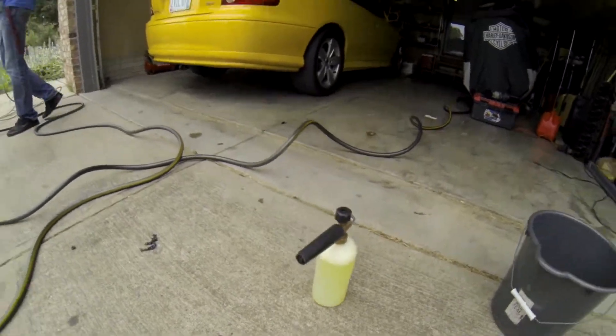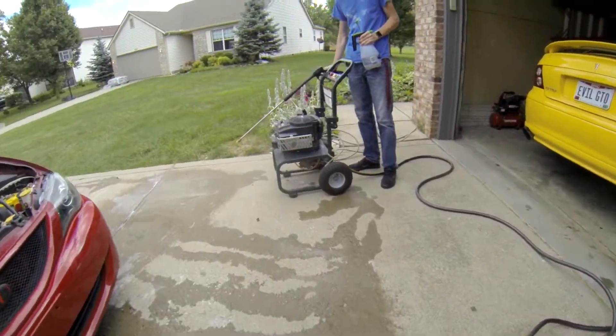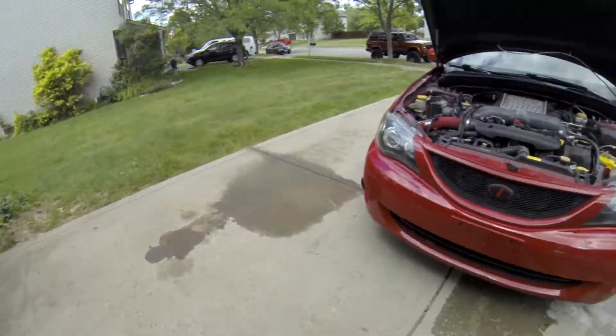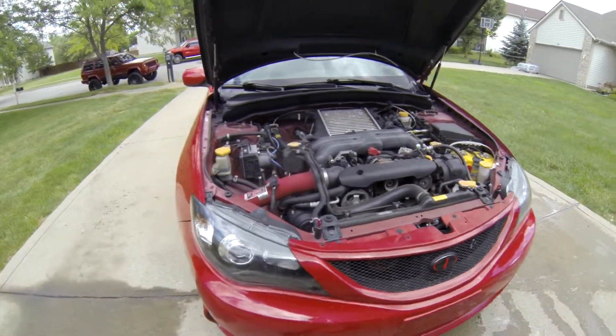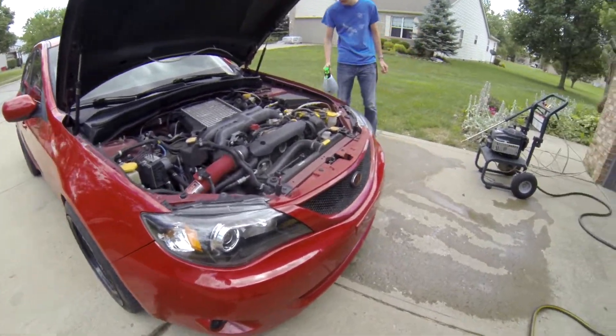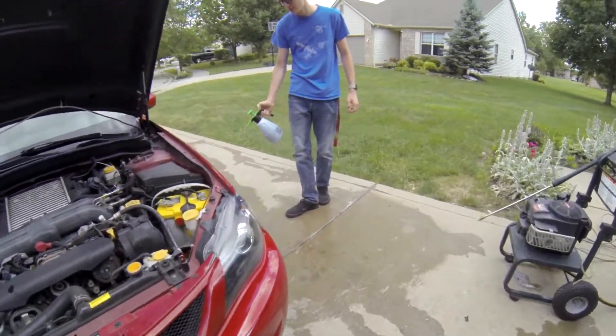We got the El Cheapo Foam Cannon — $20, dude — and he's about to fire this bad girl up. After I de-grease the wheels and all the wheels... Are you going to do the engine bay? We'll do the engine bay last.